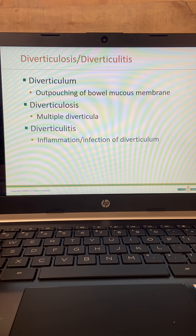Diverticulitis — there are three different terms to be familiar with. Diverticulum is the outpouching of bowel mucous membrane. Diverticulosis is just the plural term — multiple diverticula. Diverticulitis is inflammation and infection of the diverticulum. You can have diverticulum or diverticulosis without diverticulitis, but you cannot have diverticulitis without diverticulosis or diverticulum. Just because a patient has diverticulosis doesn't mean it requires treatment — they're not going to the hospital.